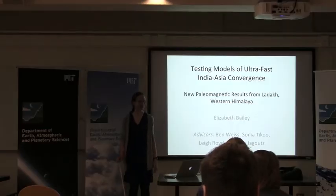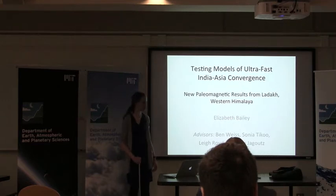Hi, I'm Elizabeth Bailey. India and Eurasia are slamming together as we speak.